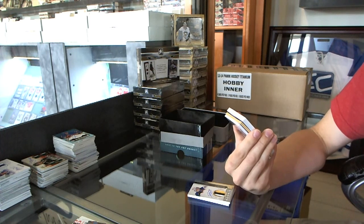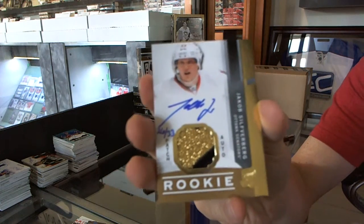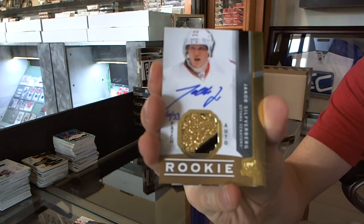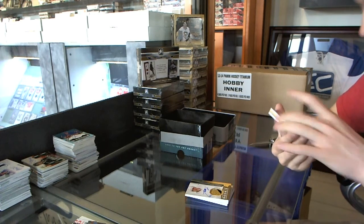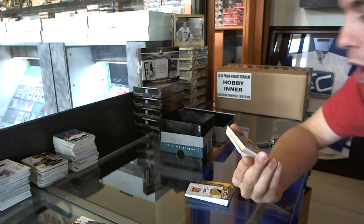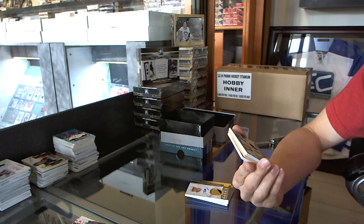We've got a 2-color rookie patch auto, gold, number 26 of 33 for the Ottawa Senators, Jakob Silverberg. We've got a quad patch, number 1 of 5, random between the Blues, Leafs, Predators, and Bruins.